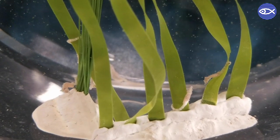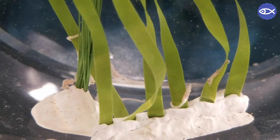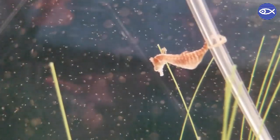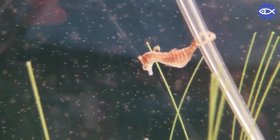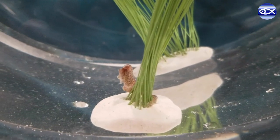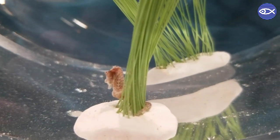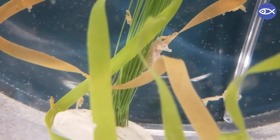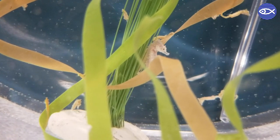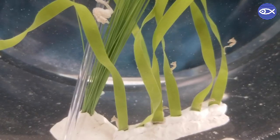Seahorses are monogamous, meaning a male and a female form a bonded pair. In order to track genetics and control breeding, we keep our male and female seahorse populations separate. When it is time to breed, we choose one male and one female to move into a tank on their own, and we hope that we've done a good job playing matchmaker. We have four active breeding pairs. Throughout the day, we make sure to provide our seahorses with plenty of live foods similar to what they would have in the wild.